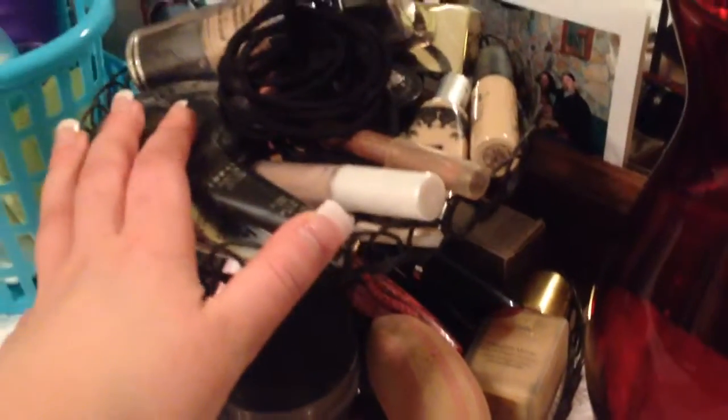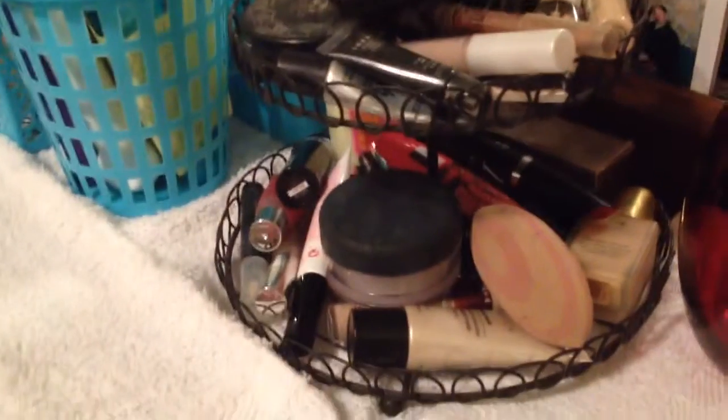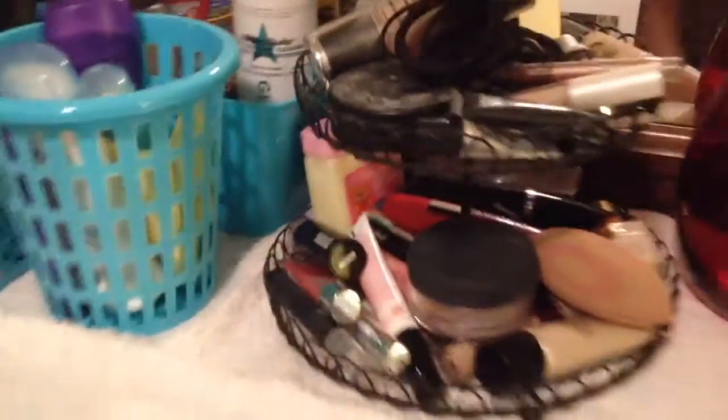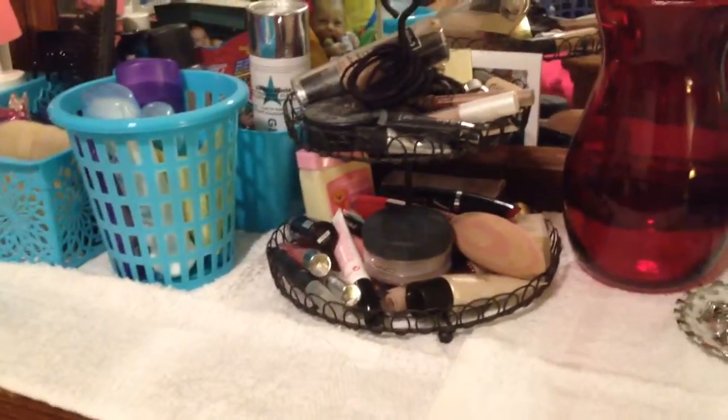Now, obviously I don't wear all of that at once, but stuff that I would most likely wear more is right here. And I have little scrunchies on here because I'm constantly losing them, so I put that on there. My mom gave it to me — it's like a cupcake holder thing, and I thought that's pretty cute for my everyday makeup.